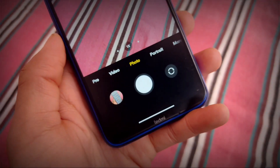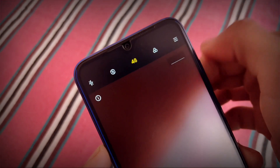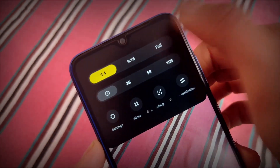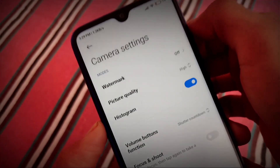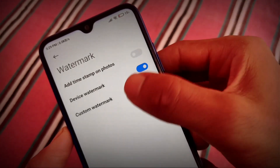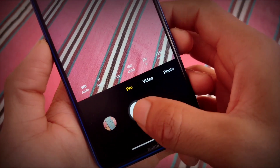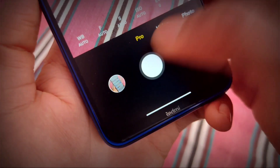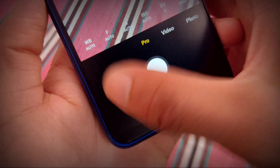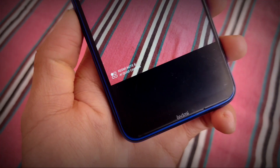For the camera, we have Pro mode, Video mode, Photo mode, and a lot more. The 48 megapixel mode is working fine. You can customize settings like watermark and picture quality. For the watermark option, you can add a timestamp on photos, enable the device watermark, or add a custom watermark. The default shows 'AI Quad Camera' — clicking a photo takes a moment to load. Here you can see: 'Redmi Note 8 AI Quad Camera.' You can adjust and customize this as you like.